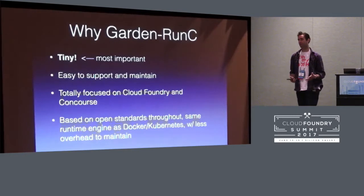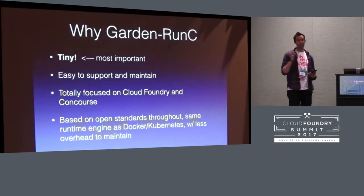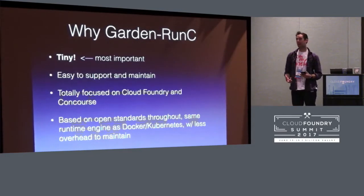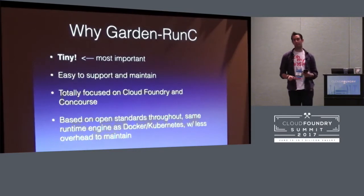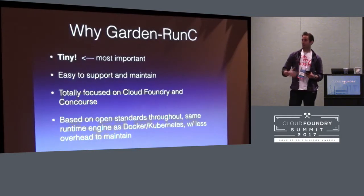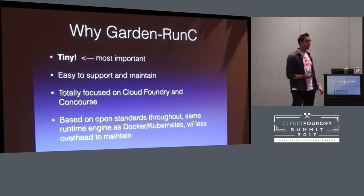So why is that good? Basically, most importantly, because Garden is tiny. Garden is now this really small, simple wrapper around RunC, which is what we like, because that means it's really easy for us to support and to maintain. And because it's totally focused on Cloud Foundry's use case and not on any other use cases, we can keep it small and simple, keep it optimized and secured for what Cloud Foundry needs. We don't have to plumb through lots of layers. We just have a small, simple wrapper around RunC.